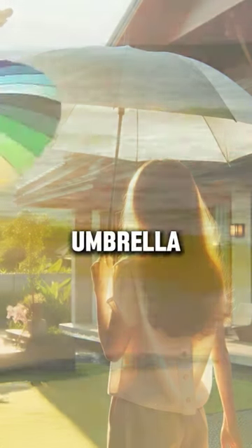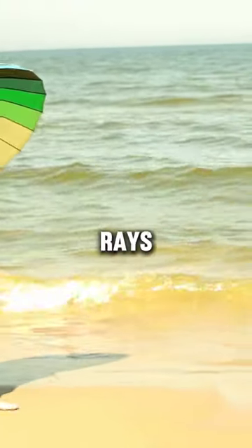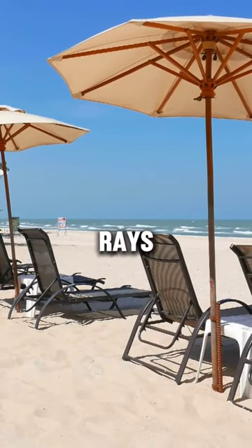3. Use umbrella. Umbrellas can offer significant protection against direct UV rays. But remember, they don't help block scattered or diffused UV rays.